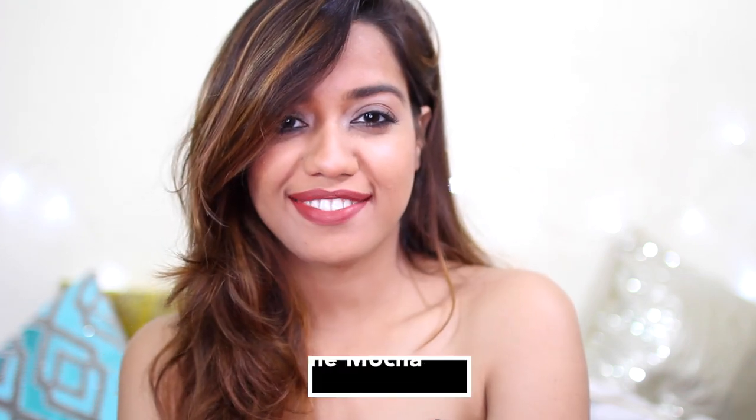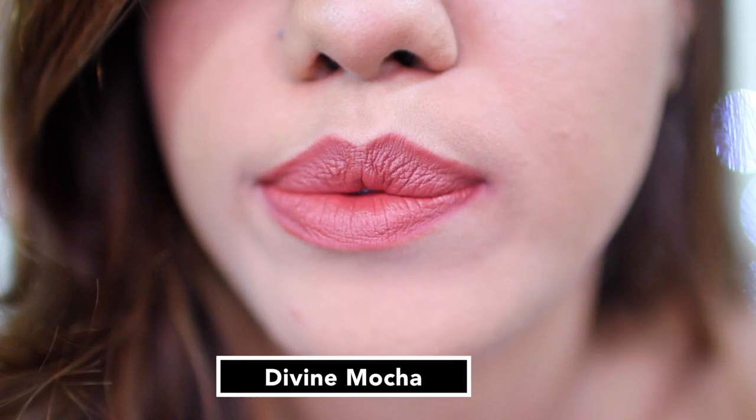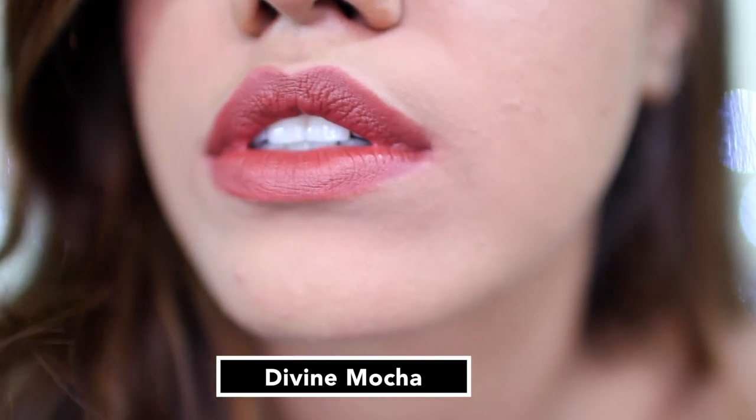Next we have Divine Mocha. I think this is my favorite shade out of all of the 12 shades in the range. It's a beautiful warm-toned brown — very nude, perfect for everyday. I think this is the lipstick I would go for everyday.